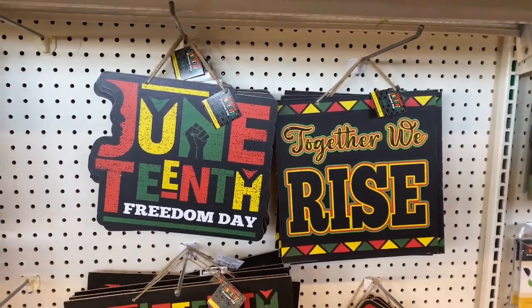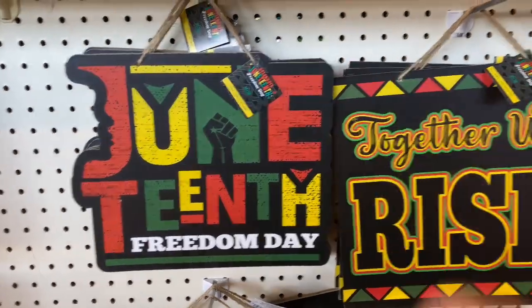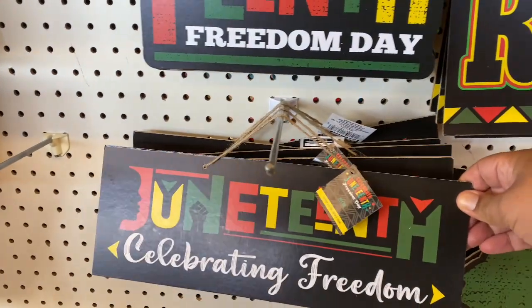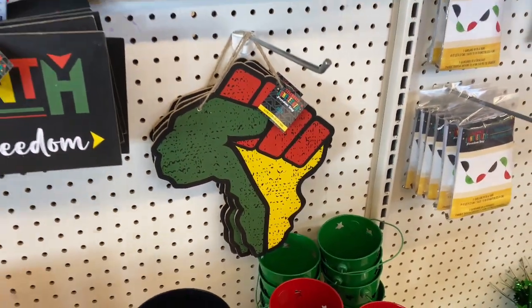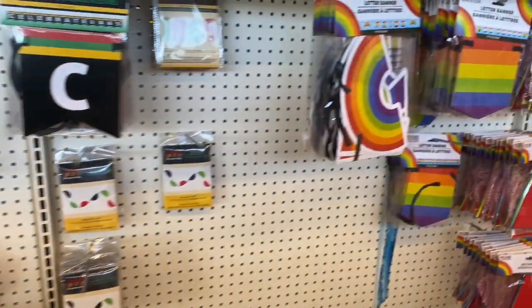They actually have Juneteenth items. I know a few people posted it on Instagram and my store finally got them in, just in time because it is June 2nd if you're watching this the day I posted it. I absolutely love this one.